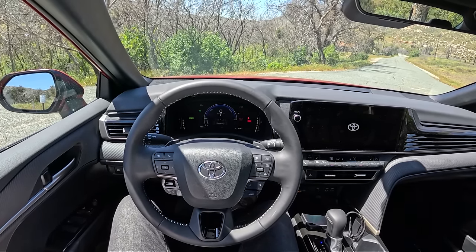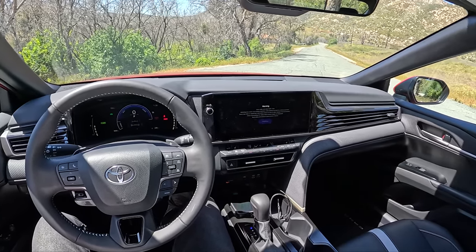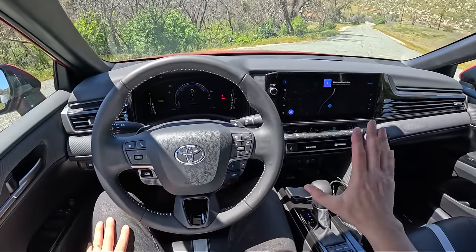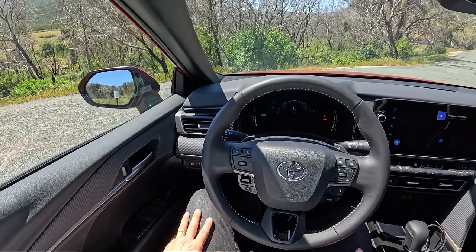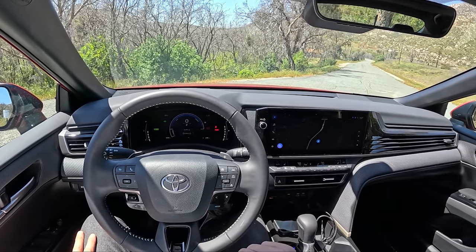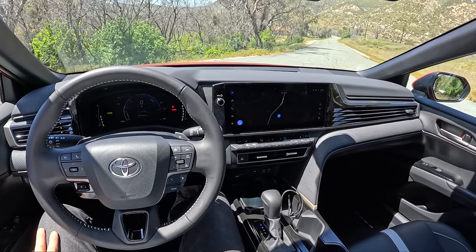Today we're driving the all-new 2025 Toyota Camry for the first time. This is an SE all-wheel drive. Pricing with options is about $35,000 — starts at a little over $32,000. This is a pretty nice package. This new Camry has been refined with the fifth generation of the Toyota hybrid system for the 2025 model year. We've got a new front bumper, rear bumper, and some other exterior bits.